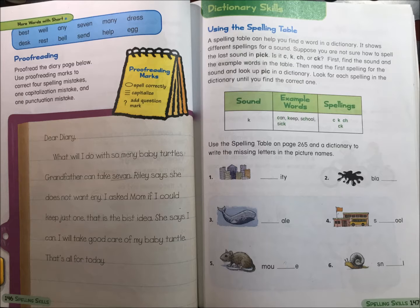Dictionary skills: using the spelling table. A spelling table can help you find a word in a dictionary. It shows different spellings for a sound. Suppose you are not sure how to spell the last sound in "pick" — is it ck, ch, or ck? First, find the sound and the example word in the table, then read the first spelling for the sound and look up "pick" in a dictionary.